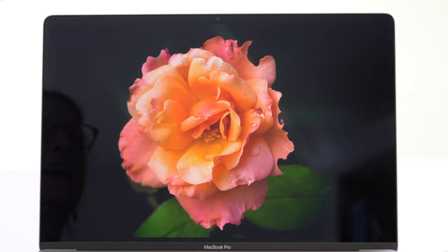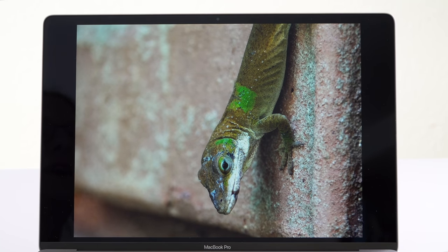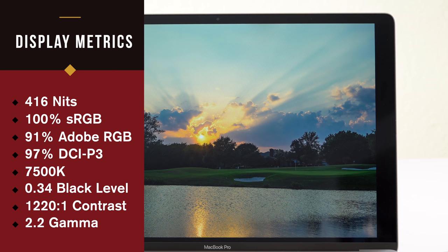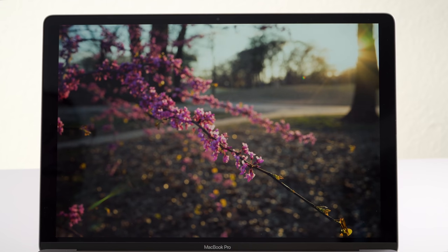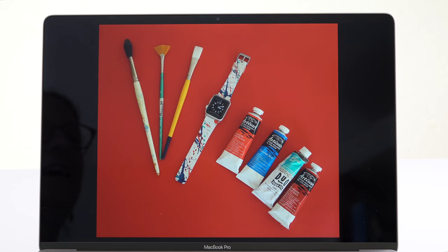It's fairly wide gamut — they cover P3, and we got 91% of Adobe RGB, which is very good. The factory color calibration is good, not quite spot on. Experientially, this is still one of the best displays on the market. I do wish it was a touchscreen. For content creation, not just content consumption, this is still one of my go-to displays because it is so accurate — the whites are a proper white, and the colors are a representation of what people will see when they consume your content.